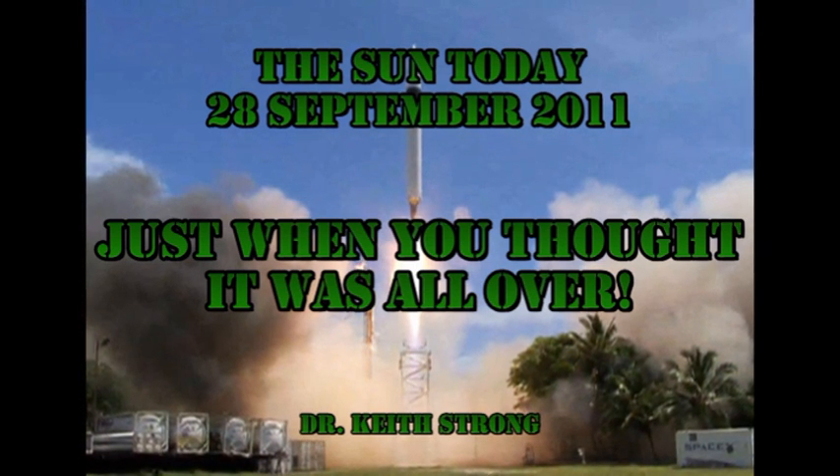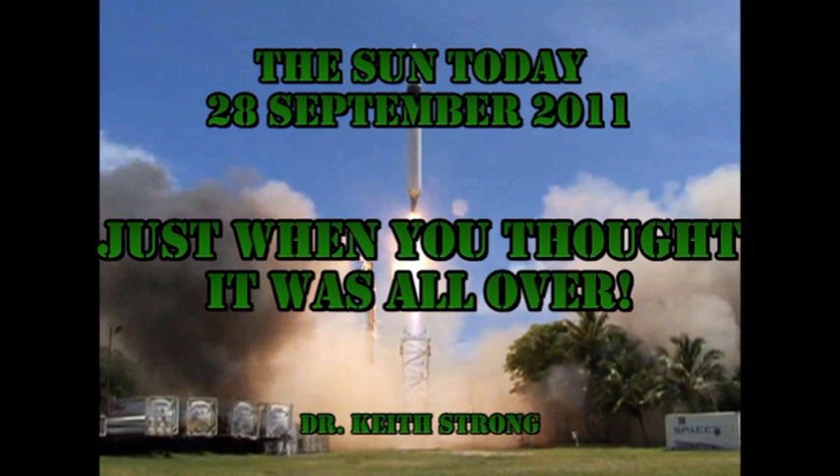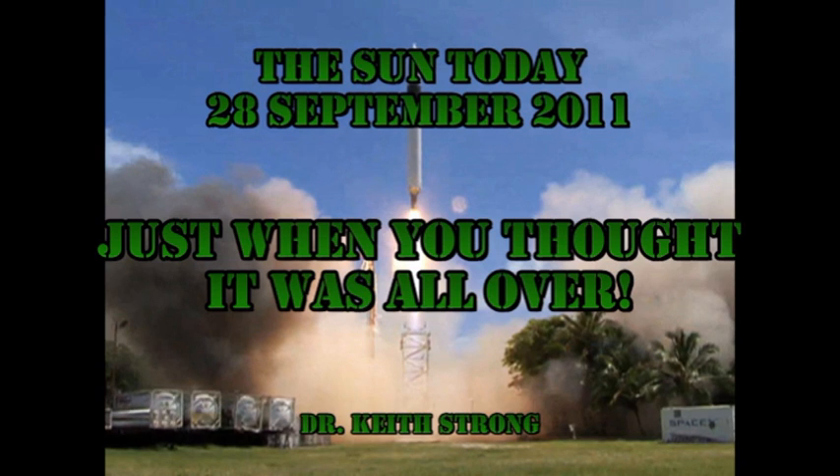Our trivia question today is: in 2008 there was the first successful private launch of a spacecraft. Can anybody tell me what the name of that spacecraft was? The answer will be given at the end.